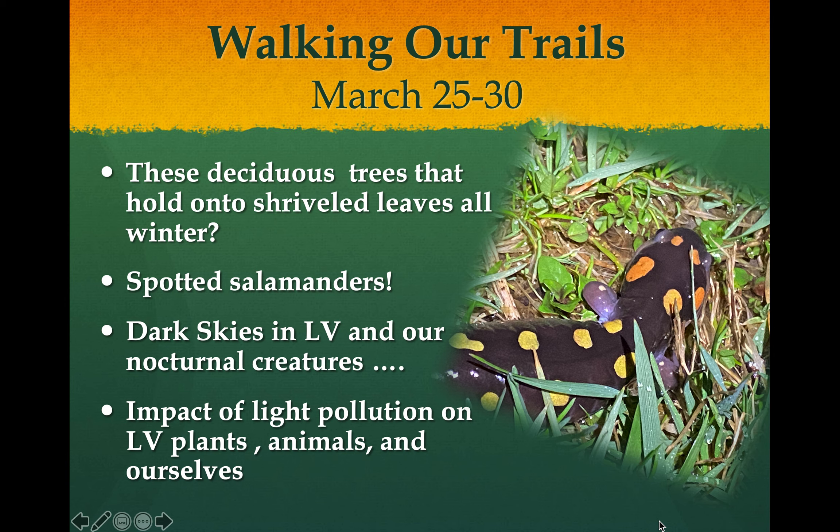I wanted to share a few things you might be interested in. One is these deciduous trees that keep holding on to their leaves all winter - what's that all about? Then I'll introduce you to the spotted salamander. During winter, the dark skies in Lonesome Valley are shockingly beautiful, so I'll talk about the nighttime, nocturnal creatures, and the impact of light we create on the valley and what we can do to manage our light and avoid light pollution impacts on ourselves as well as the animals and plants that live here.